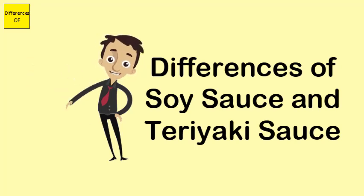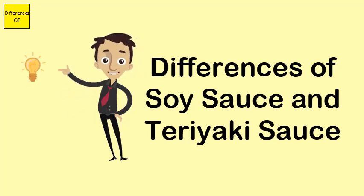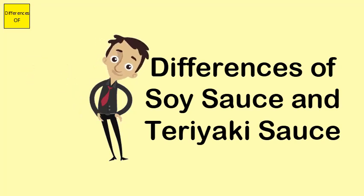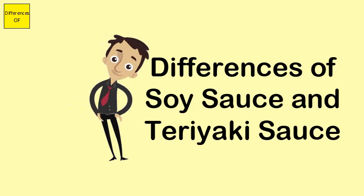Historically, soy sauce was a mixture of salt, game, and fish, concocted in a liquid that was stored for over three months. Soybeans and legumes were later substituted. Teriyaki originated as a broiling and grilling sauce for lamb, chicken, and beef. The flavor of soy sauce is rich, while teriyaki sauce has a syrupy taste.